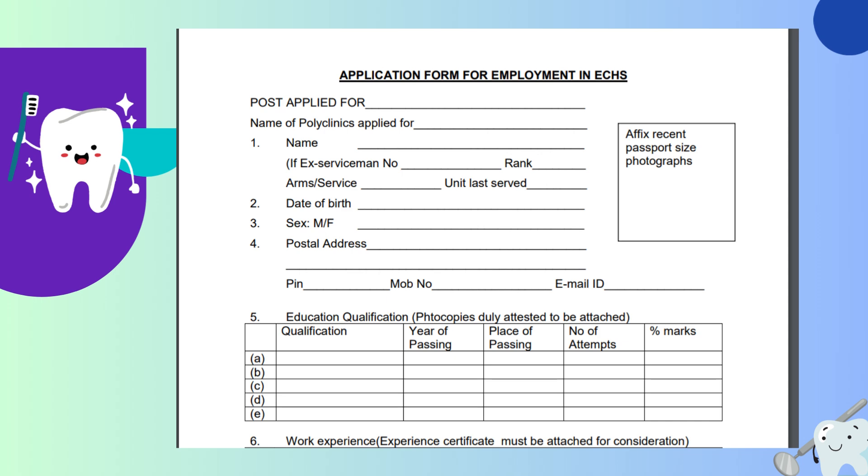The rest is self-explanatory: your name, and if you were in the army, you have to write your rank, the unit that you have served, date of birth, gender, and postal address.